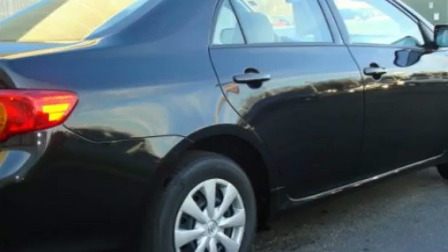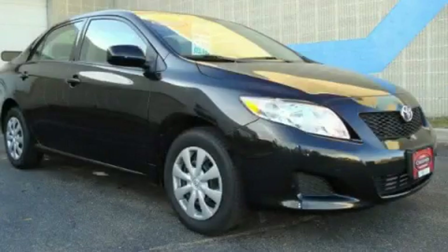This car has had only one owner and it qualifies for the Carfax buy-back guarantee. This car won't last long at this price. Call and arrange a test drive now.